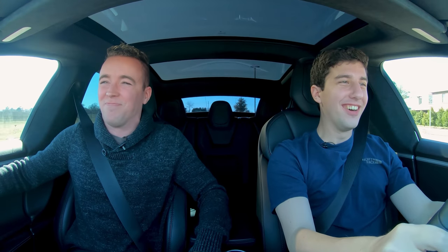Three, two, one. Oh God. Sorry pedestrians, don't mind us. They're going to call the cops — that's the second time we've done that.